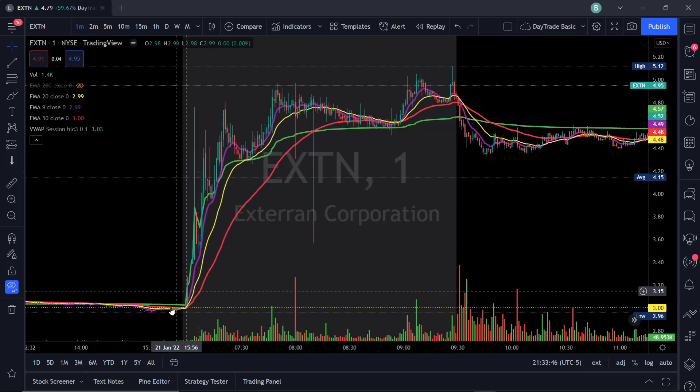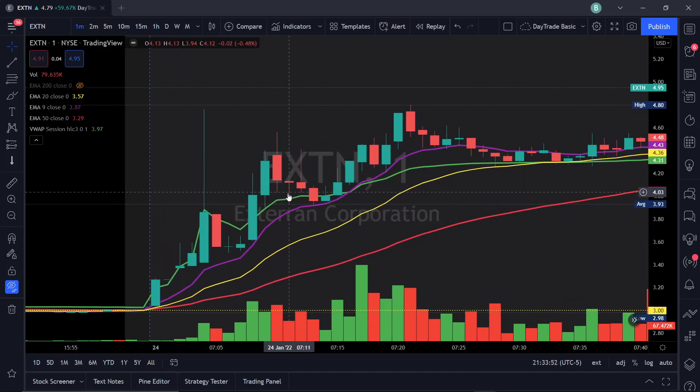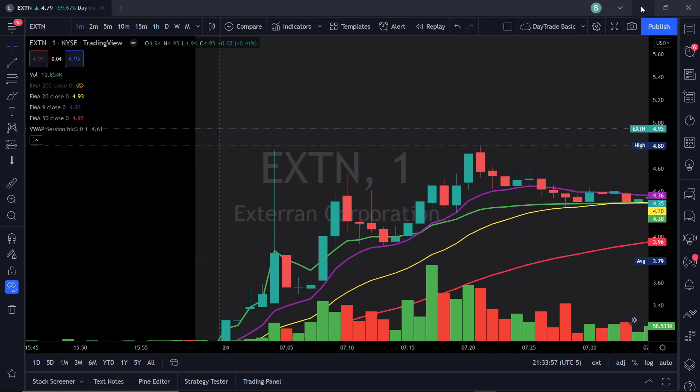No one caught it from three dollars unless you had a crystal ball, which none of us do. But what I can show you is what I like when I'm looking for a day trade. This stock popped on our scanners.